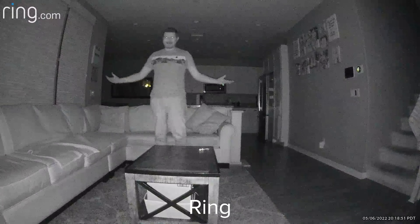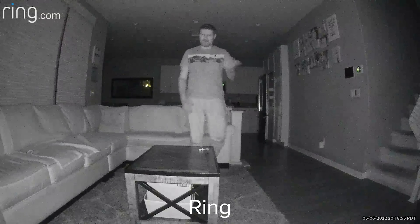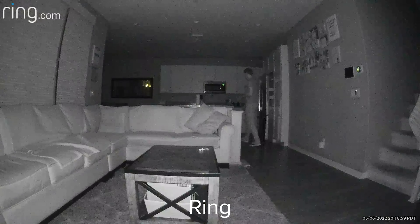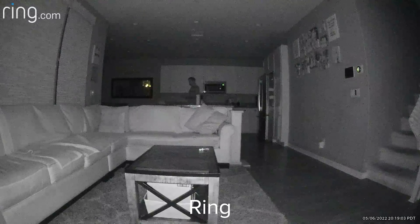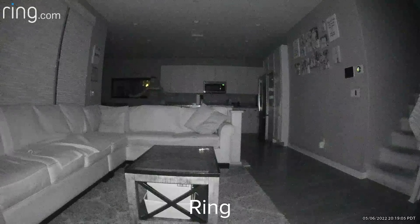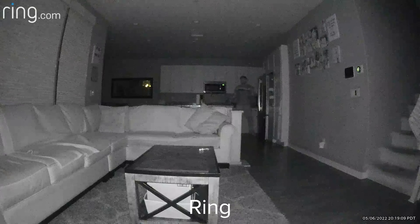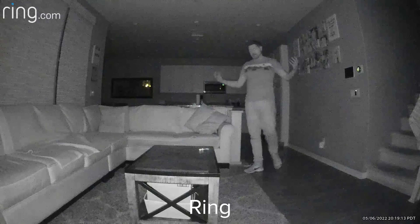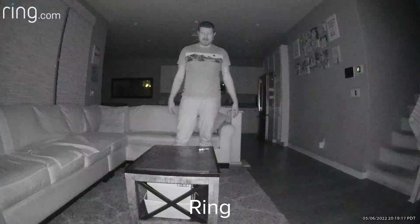Now we're taking a look at the Ring camera. This is what it looks like at nighttime. Here at the standard 10 feet, and then going back all the way to 25 feet away — this is what it looks like at 25 feet with this camera. You can hear the audio too. Obviously not the best on this one. But this is what the Ring camera looks like at night.